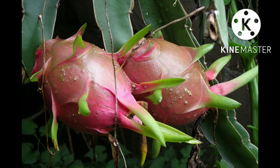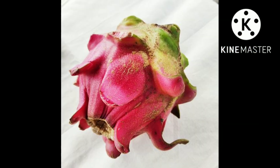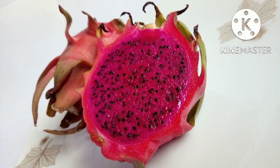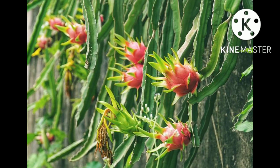Stenocereus fruit, or sour pitayas, are a variety commonly eaten in the arid regions of the Americas. They are more sour and refreshing, with juicier flesh and a stronger taste. The sour pitaya, or pitaya agria, Stenocereus gummosus, in the Sonoran desert has been an important food source for indigenous peoples of the Americas. The Seri people of northwestern Mexico still harvest the fruit, and call the plant ziix ccapxl, meaning 'thing whose fruit is sour.'